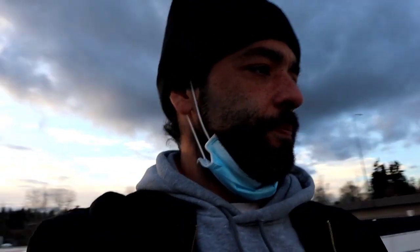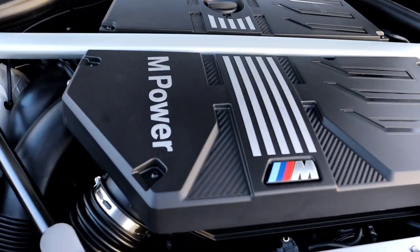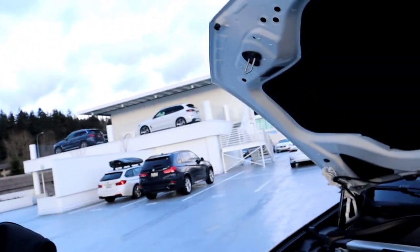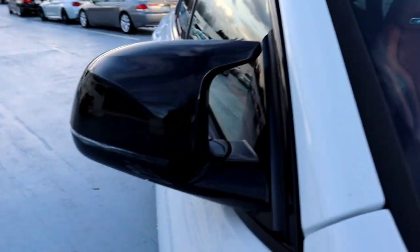Let's check out that hood real quick — what's under the hood? With BMWs you pop it twice — can't just pop it once, always got to pop it twice. Look at that giant monster of an engine. Compared to like the M8s, the big twin turbo V8s, this is only pushing about 503 horsepower. I say 'only' kind of lightly — it's pretty quick.